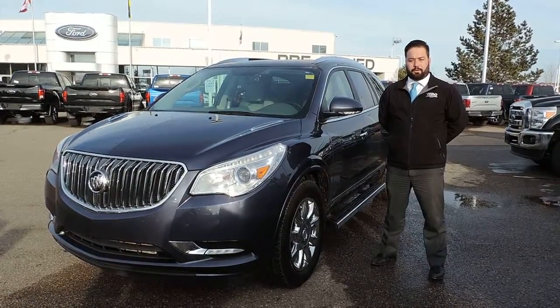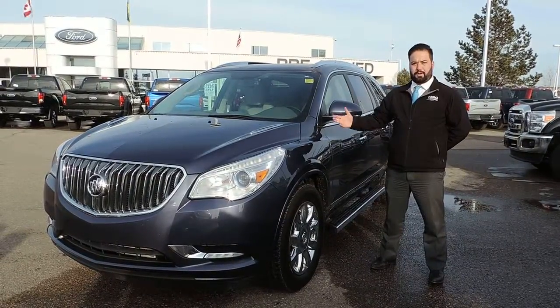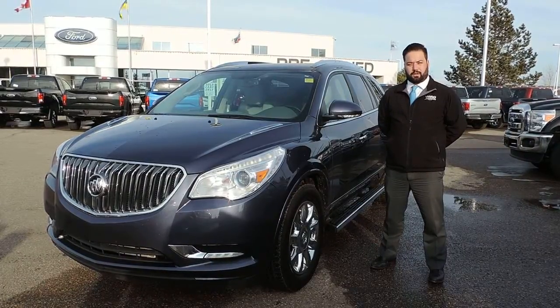Welcome to Jubilee Ford. My name is Jordy Ferreira, I'm one of the product specialists here. I'm going to tell you about our 2013 Buick Enclave all-wheel drive. It's got just under 48,000 kilometers on it.